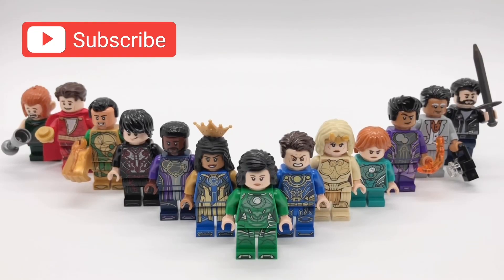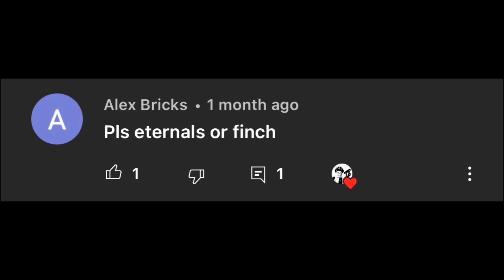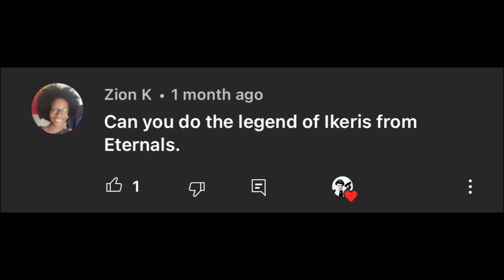Hello everybody, StarRk here and welcome to this fan request video. I make these every other Tuesday so make sure to drop your suggestions down below in the comments and I might pick your idea. Today I decided to go with an Eternal Showcase. Most of these are just existing minifigures with slight tweaks but there are also some characters in here that LEGO hasn't made. Thanks to Alex Bricks, Octavius Films 143, Red Bat 506, and Zion K for suggesting this.